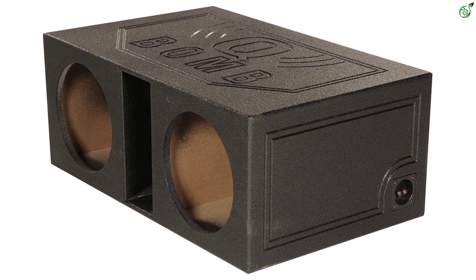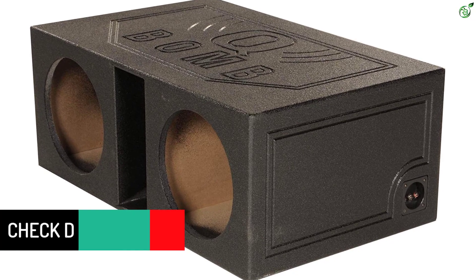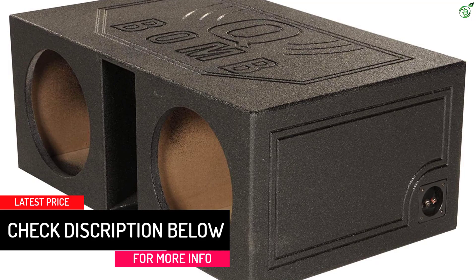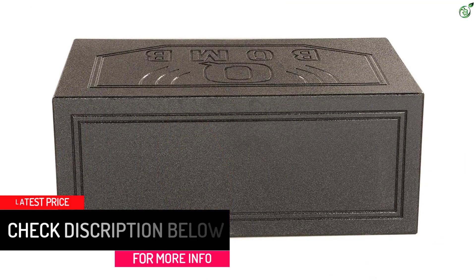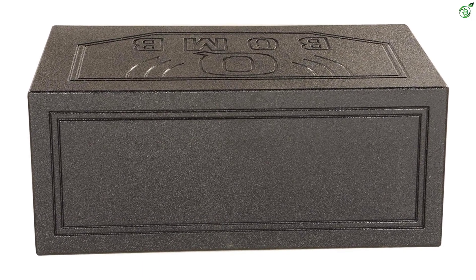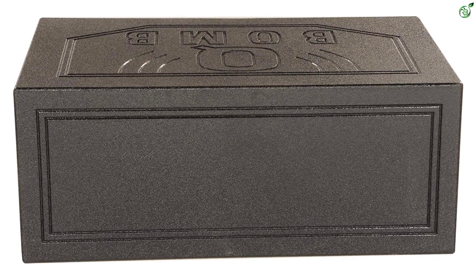However, the dimensions of this subwoofer box are a bit large for small boots, rated at 36-inch by 14.25-inch by 22.5-inch. As this is a premium subwoofer box for deep bass, it also includes a 2-year warranty for your peace of mind.